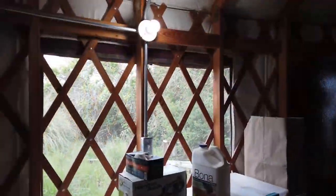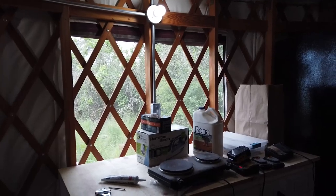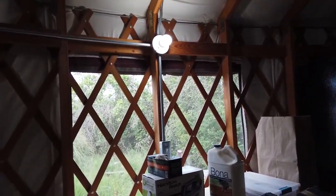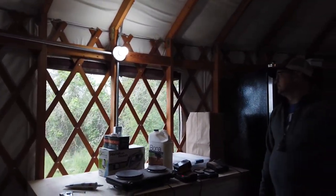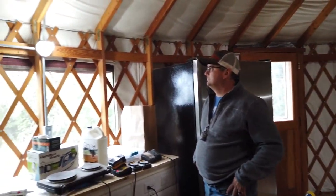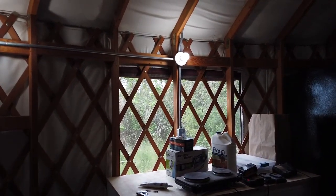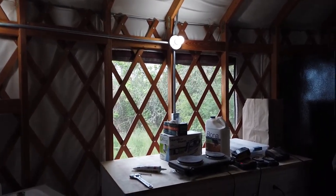Some of the yurt windows — because we get sideways rain at times — let water in if they're not secured. We can get those storms in summer or spring when it's warm and you want them open. What we've chosen to do is start putting actual windows in one at a time as we can afford it.